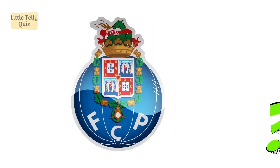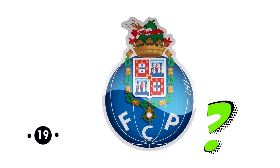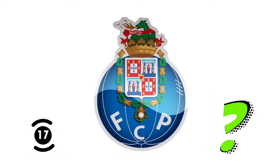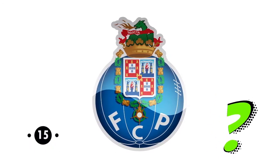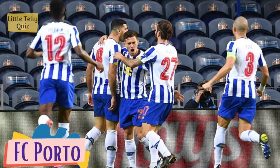Can you identify this football club logo? The answer is FC Porto.